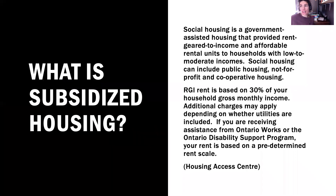So what is subsidized housing? Subsidized housing is social housing. It's a government-assisted housing program that provides rent geared to income and affordable housing units to those with low or moderate incomes. Social housing can include public housing, not-for-profit and cooperative housing.